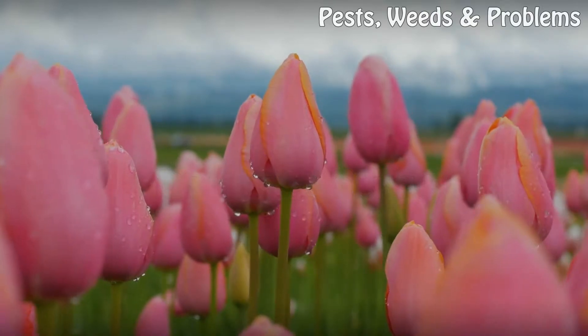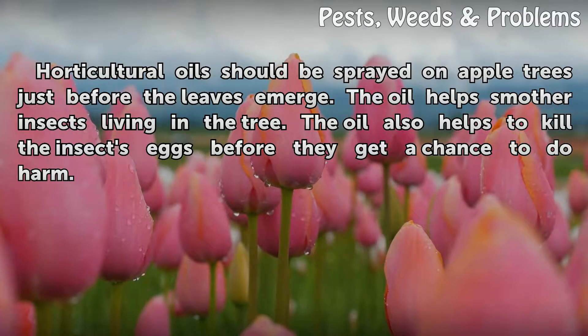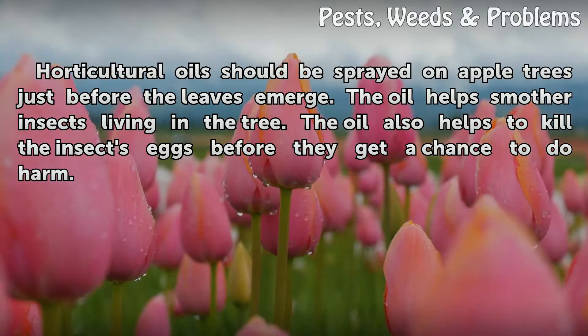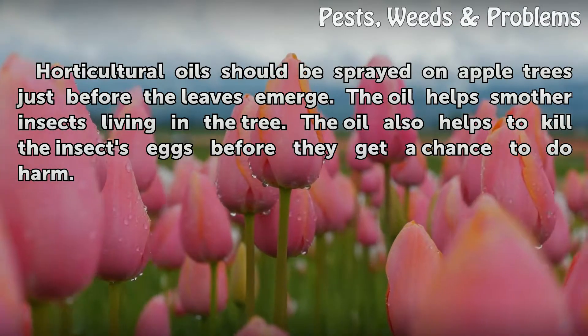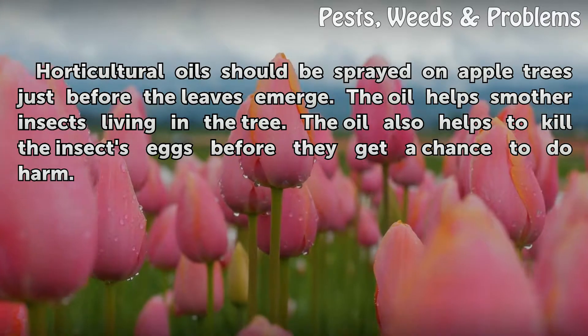Dormant Stage. Horticultural oils should be sprayed on apple trees just before the leaves emerge. The oil helps smother insects living in the tree, and also helps to kill the insects' eggs before they get a chance to do harm.